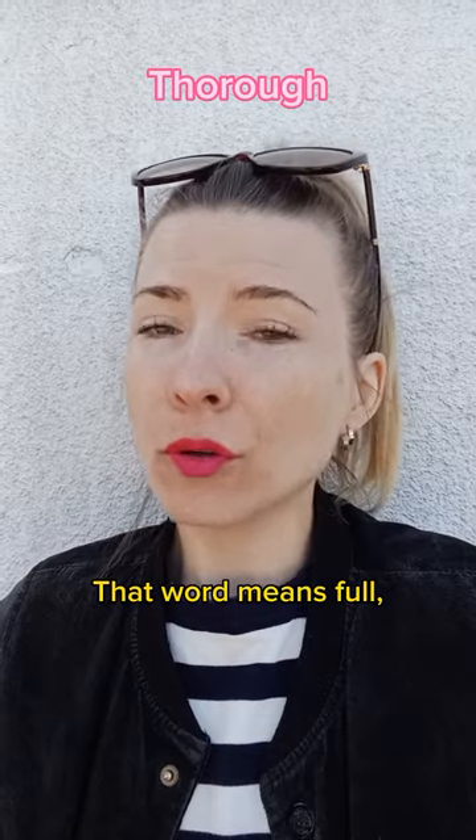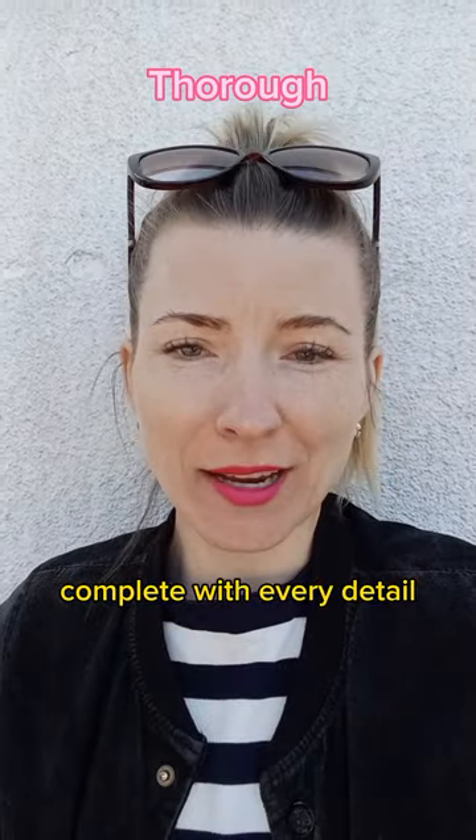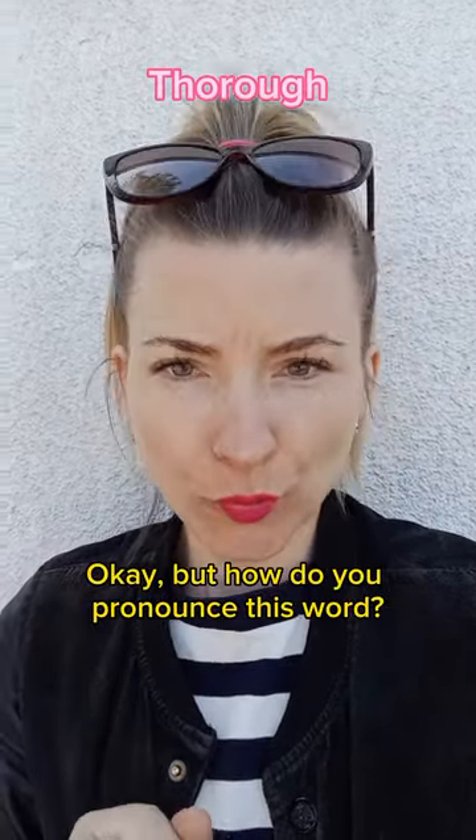That word means full, complete, precise — complete with every detail. But how do you pronounce this word?